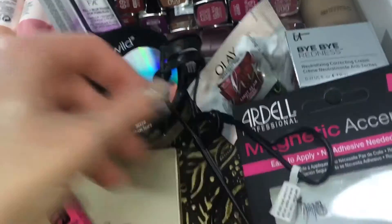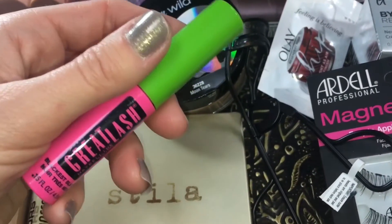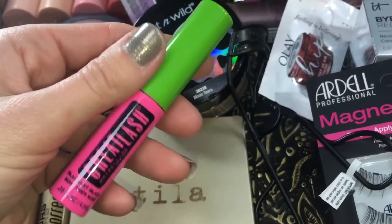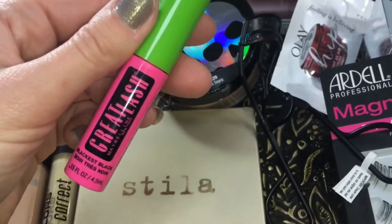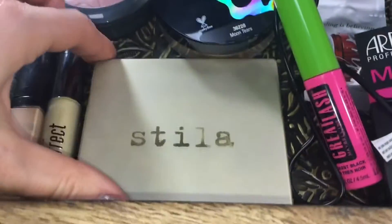Next up, we have a new mascara from Maybelline — well, new to me. I'm on the fence about this one. I feel like it did an okay job, but it didn't blow me out of the water, so I'm surprised that so many people say this is their favorite mascara from the drugstore. Maybe I'm missing something, so let me know below if there's a better way to use this mascara.